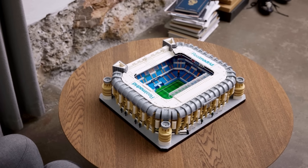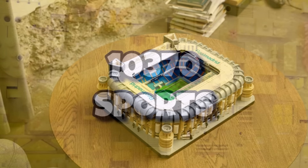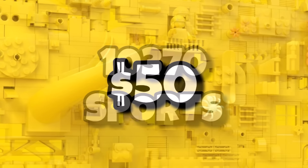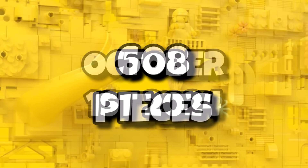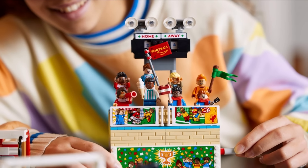In terms of Icons sets launching in 2024, we will also have a brand new sports set. Limited details are known but it will be 10370, titled Sports. This one a lot smaller than the stadium, so definitely not a stadium this time, coming in at $50 or £45 including 608 pieces, launching on October 1st, 2024. The door is still wide open on what that could end up being — we just know it's going to be based around sports.